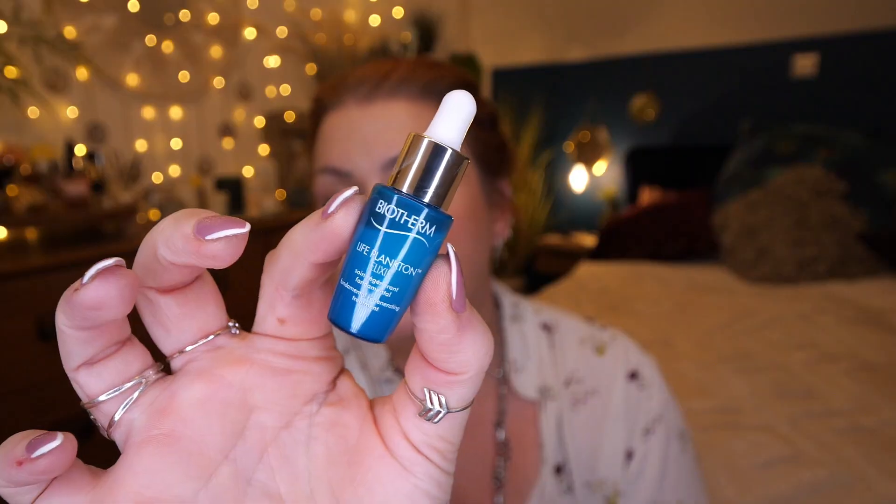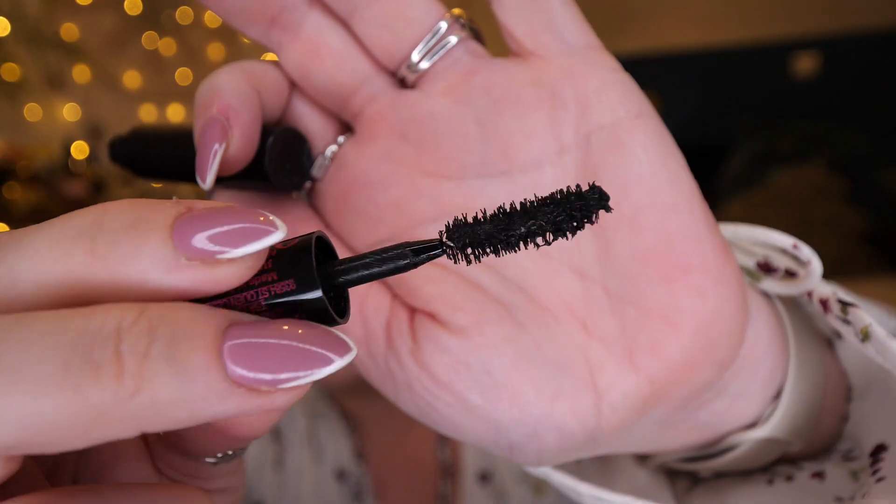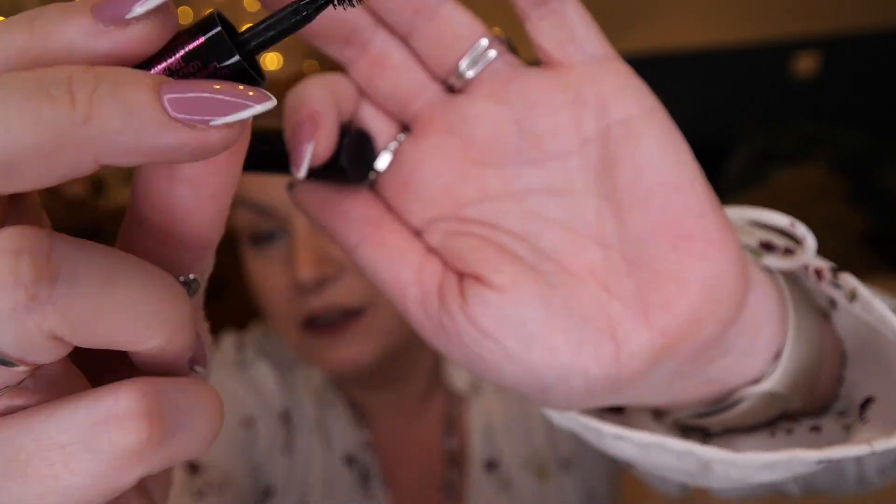Then we've got the Biotherm Life Plankton Elixir — a fundamental regenerating treatment — and there's 7ml there. And then lastly, we've got a Lancôme mascara — this is Monsieur Big. I've tried this mascara before and I do really like it. It's got a nice big wand to really grab lashes.